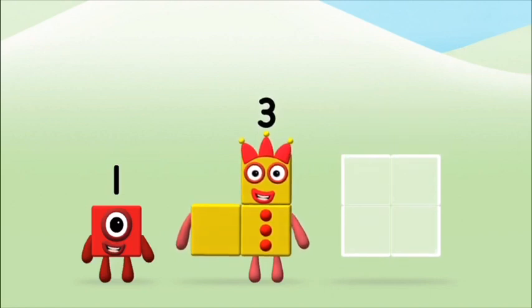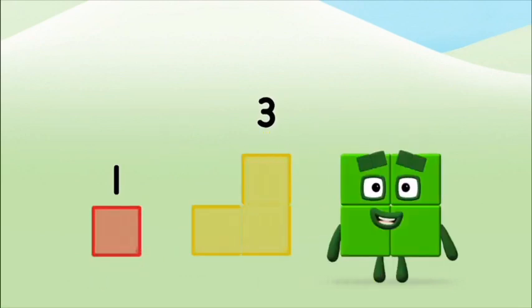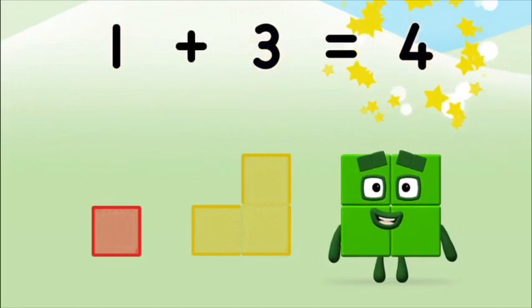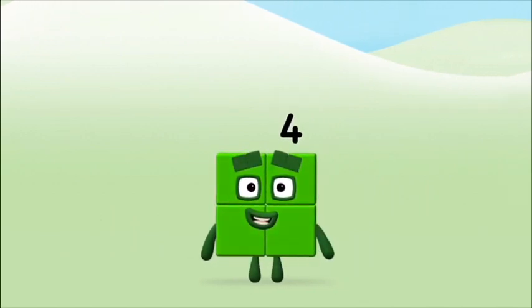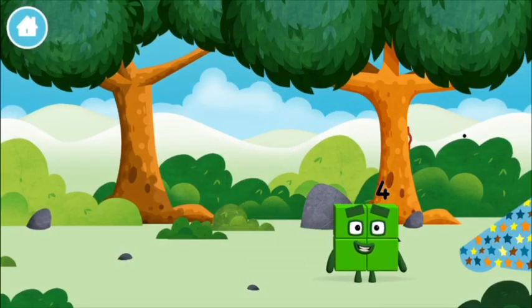Add the number blocks together. One plus three equals four. That's it! You made number block four. You made a new number block!